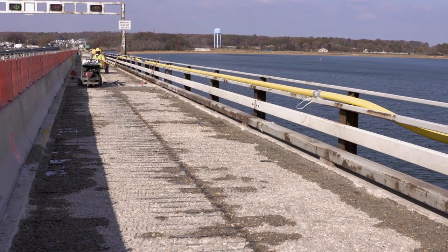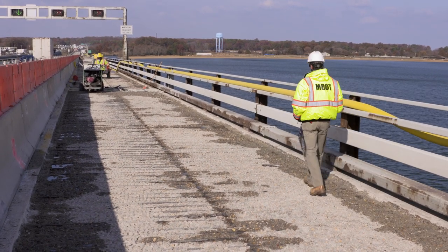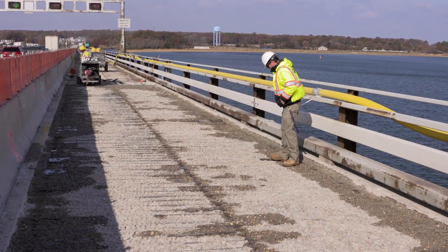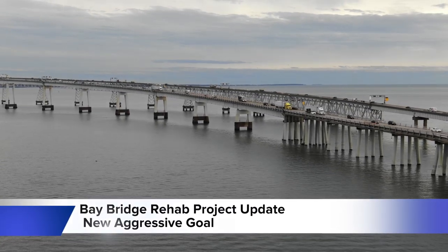The westbound Wright Lane will remain closed 24-7, as nearly half of the deck has not yet been resurfaced. Once the deck is milled, the milled section cannot support traffic.